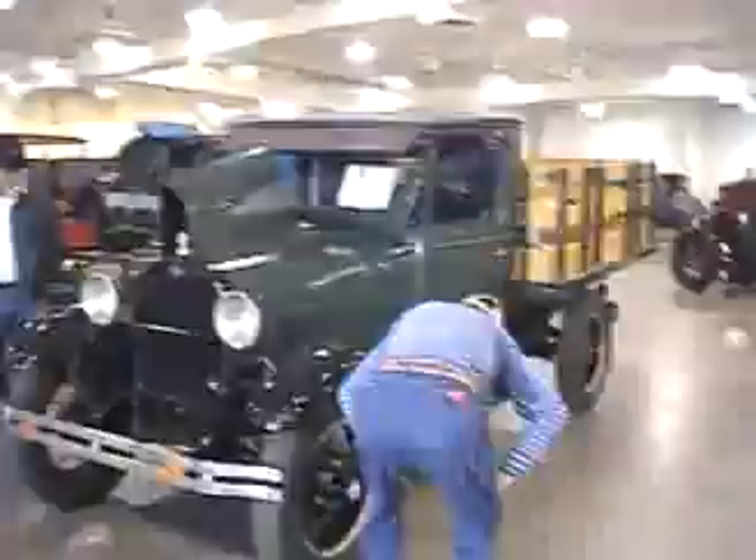Something divine going on here. Anyway, this is the truck. All right, thanks.